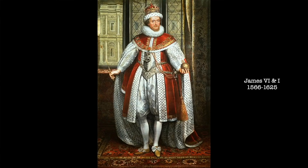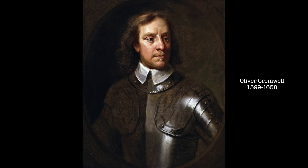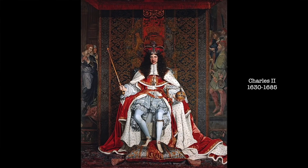James is succeeded by his second son, Charles I, who will be executed for treason in 1649. Thus began the period known as the Interregnum, where Oliver Cromwell was Lord Protector. He was followed in this role by his son, Richard, who became known as Tumbledown Dick, because he was unable to hold power for even a year. The Republican experiment concluded when Charles I's son, Charles II, was invited to return from exile to reign. Charles II had lots of children, none by his wife, so at his death he was succeeded by his brother, James II.